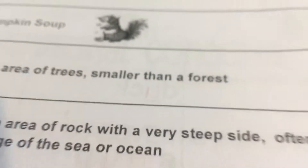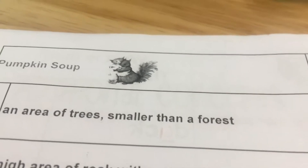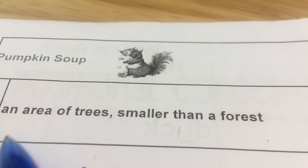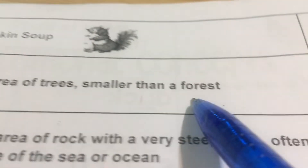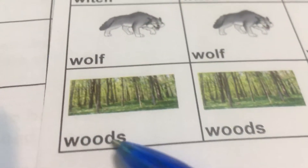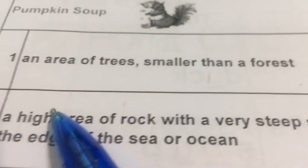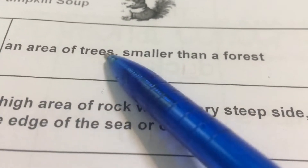好，我们来看二字二的生字 Pumpkin Soup 第二章。Number one: An area of trees smaller than a forest. Forest 森林，an area 一个地方充满着树，an area of trees smaller than a forest. Begin with W. 树林。